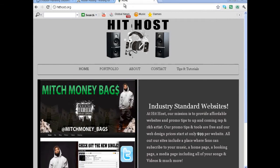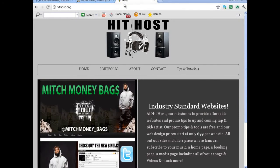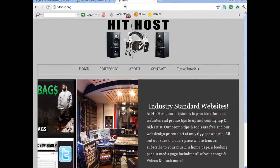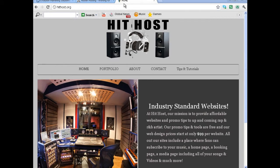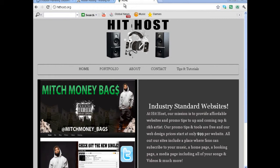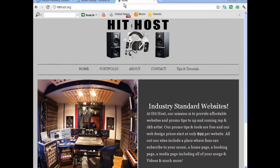But it's nothing like having your own website. The first thing you want to focus on is getting your own website up and running. You can integrate all that other stuff into your website, and labels like to see that — it's better than just telling them to go to your ReverbNation page. You can give them the direct link to your website.